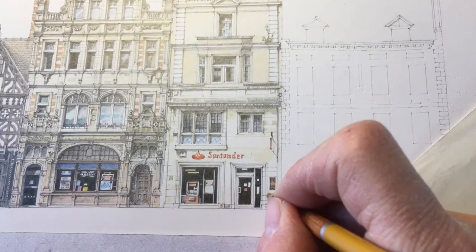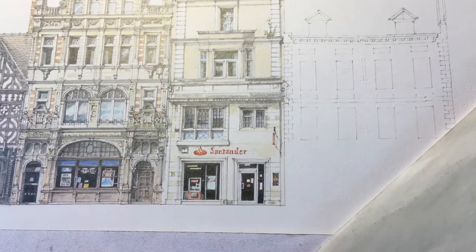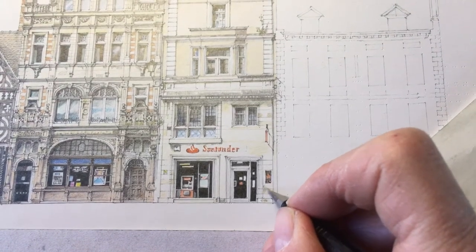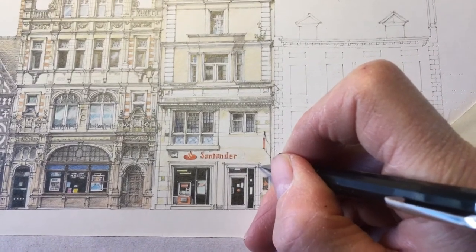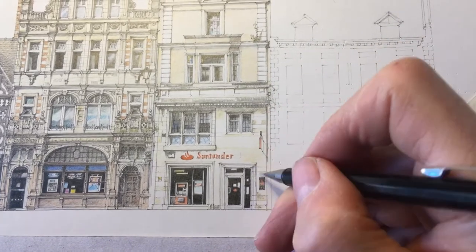A little bit of staining on the Portland stone here and there. It's basically white, but with pollution it will go a little bit yellowy in places, and get grey staining on it as well. It's a very nice, smart stone, brought all the way from the south of England.